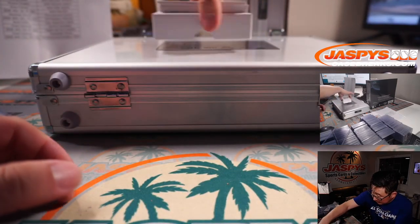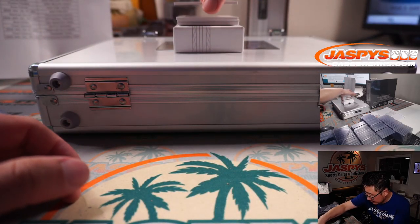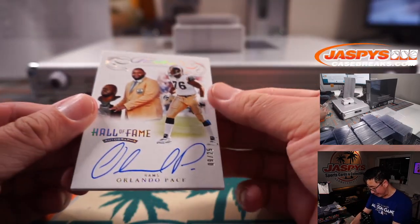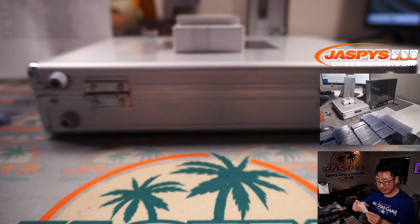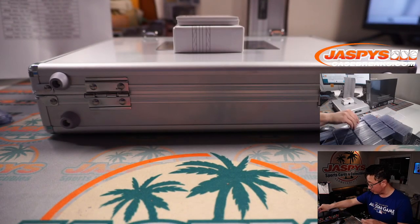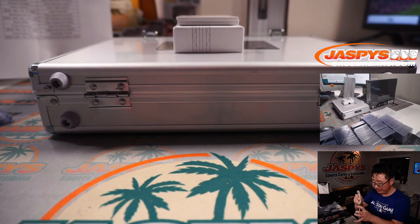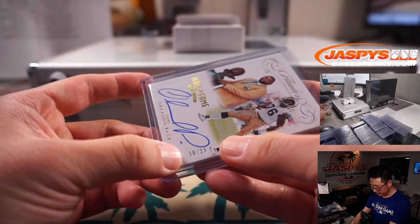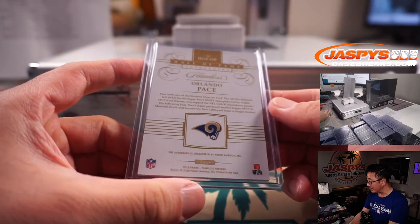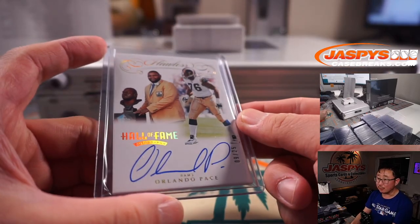That's pretty good. We've got Orlando Pace, 9 out of 25, Hall of Famer going to the Rams. Rams are also a number block team, part of the Miami number block group. And that goes to Rams nine — that's Brian S. with Rams nine.